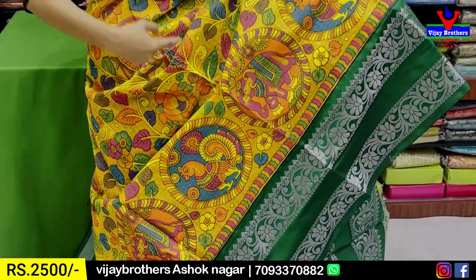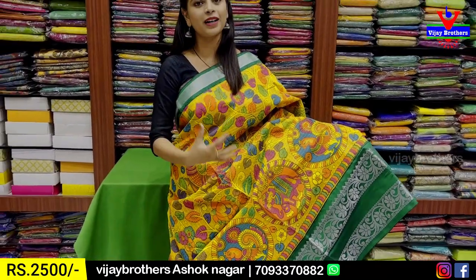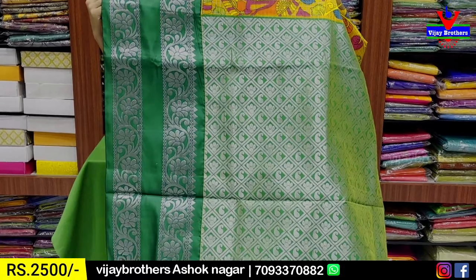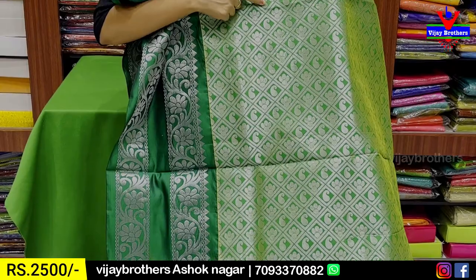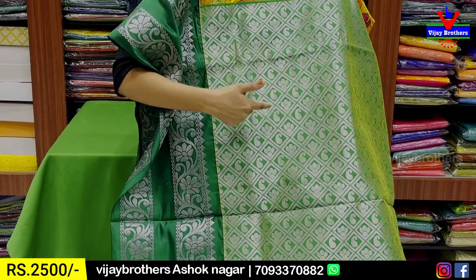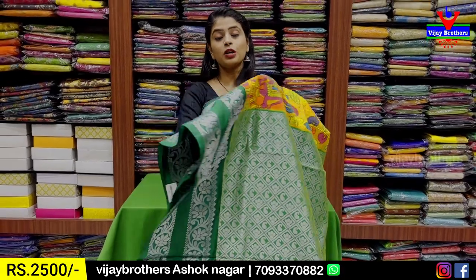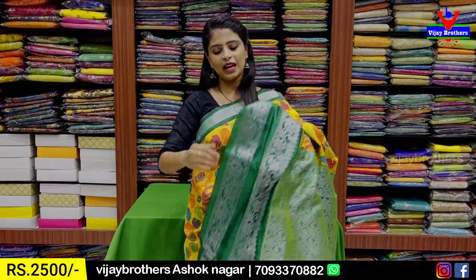Peacock style, floral and creeper pattern — very colorful. Every color is very elevated. The contrast pattern has complete silver zari weaving. It looks neat with a diamond pattern. It also features a mango pattern and a floral pattern in different styles.